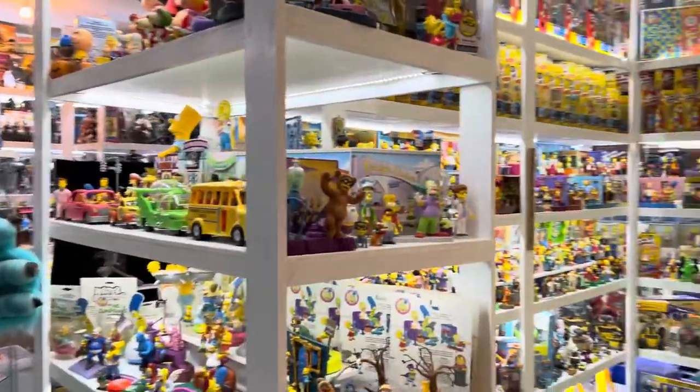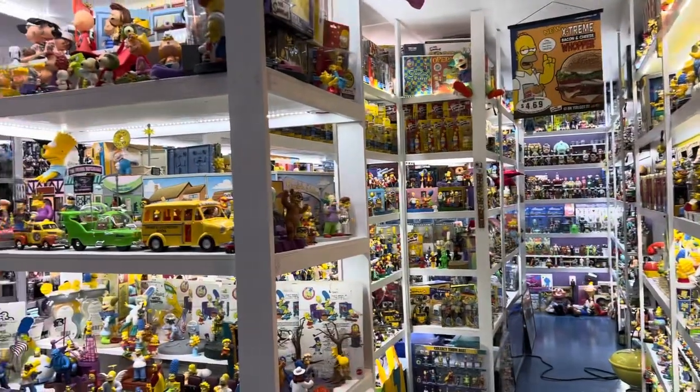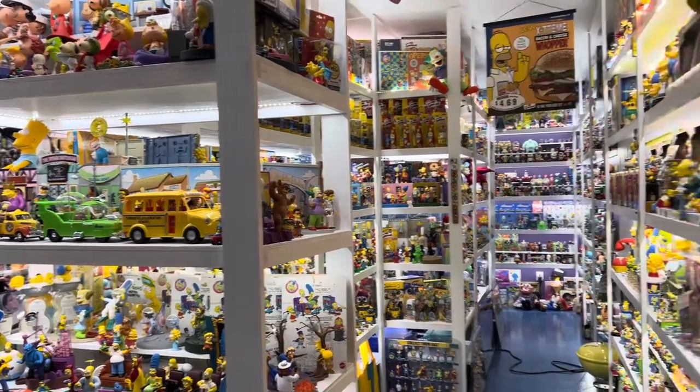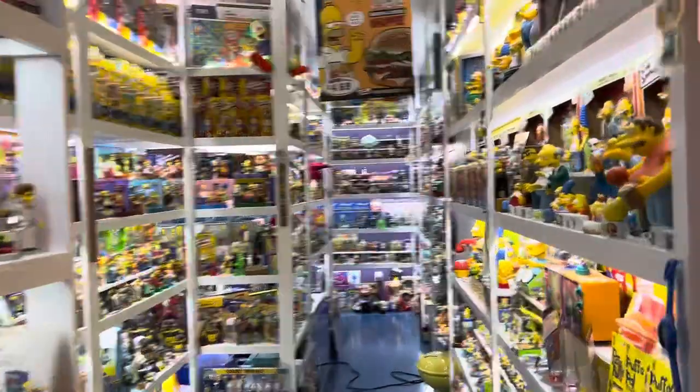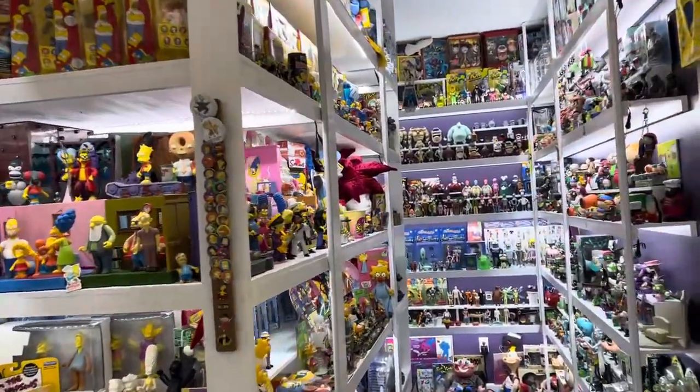A couple of warnings. Simpsons are mixed together a lot. I am going to be looking at World of Springfield and the NECA figures since they're both on the same scale and they're definitely all mixed together. But you'll see other Simpsons stuff mixed in here too. I have to do some walking around because this is a collection that's pretty spread out.